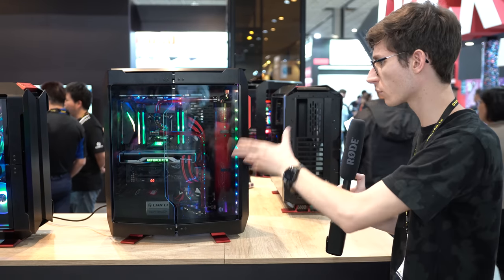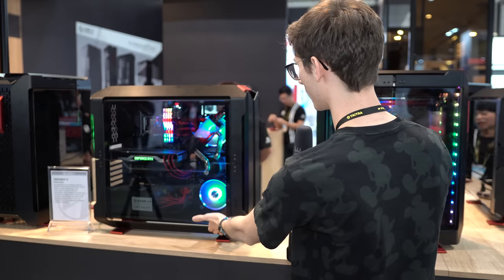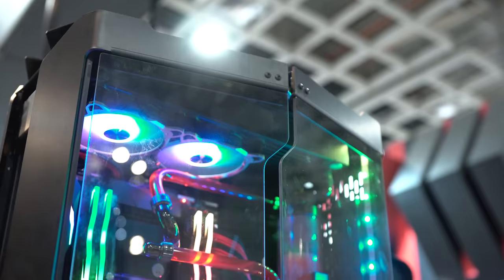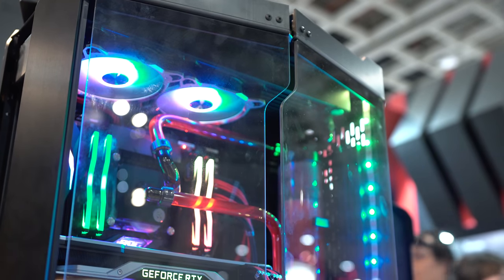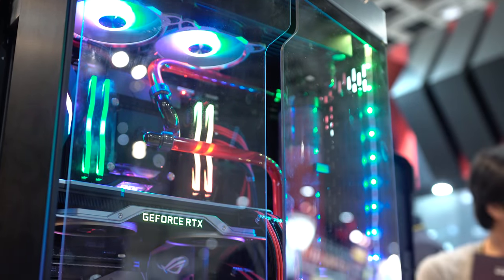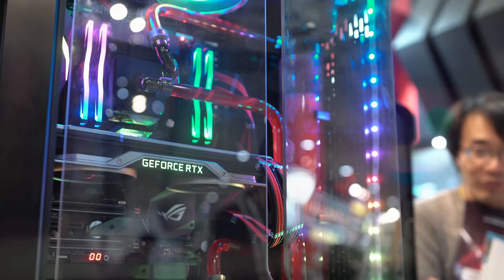The front panel and everything will completely transform into the more performance-optimized version that we have here on the left, which will give you more support for more radiators and things like that. But ultimately it's really nice that you can actually get a completely different choice from the same case. Maybe if you change your hardware a year after buying it and you want a new look, you wouldn't need to buy a new case because you could just make it look completely different.